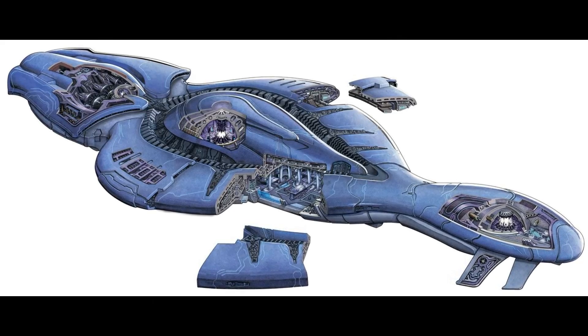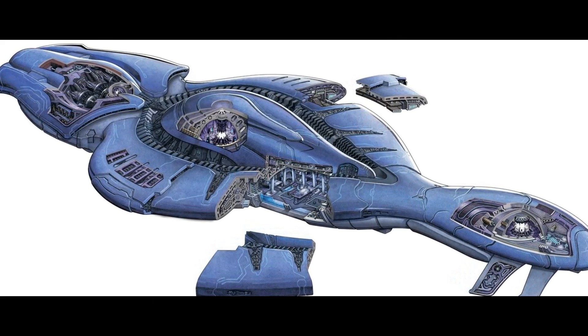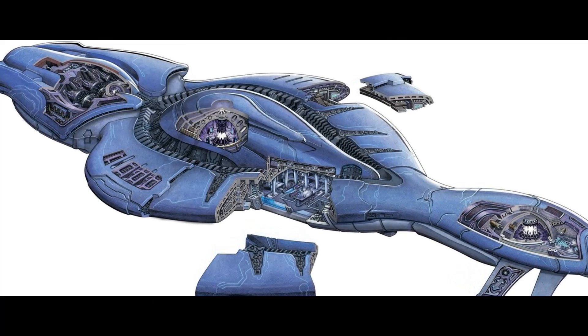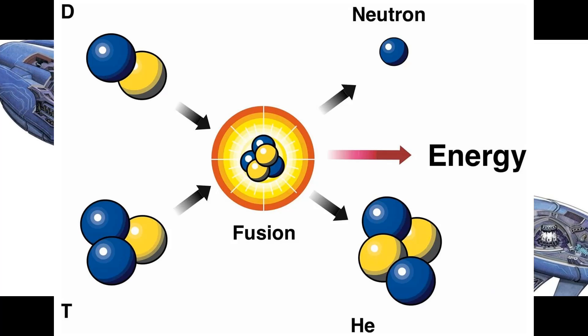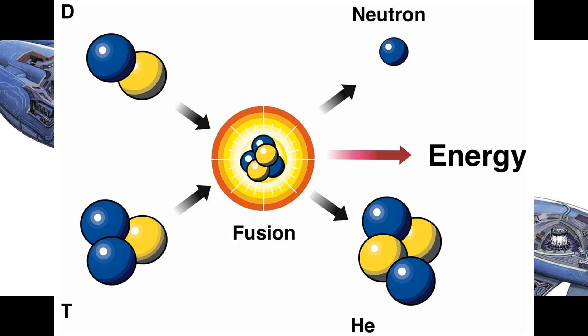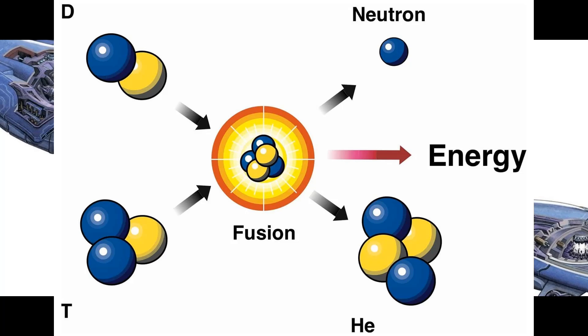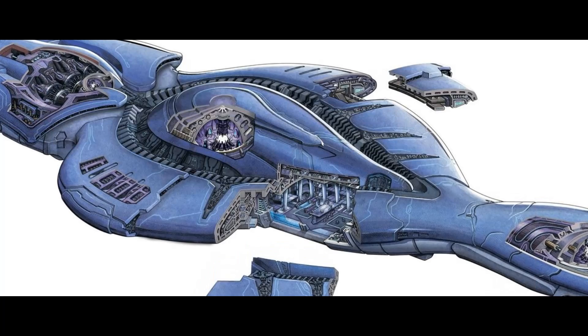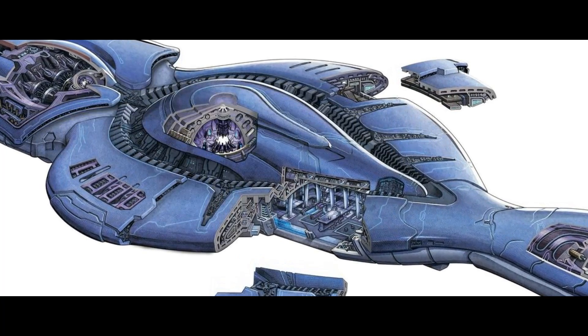Covenant Pinch Fusion Reactors use a technique which replicates the conditions inside the core of a star, using deuterium and tritium as the fuel source, which are isotopes of hydrogen. Deuterium has a nucleus containing a proton-neutron pair, and tritium has a proton-neutron-neutron trio, whereas a normal hydrogen atom known as protium has no neutron at all.